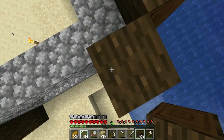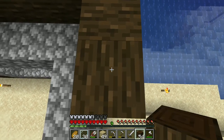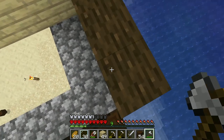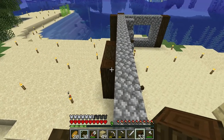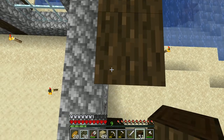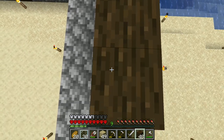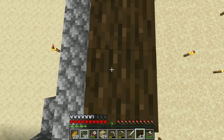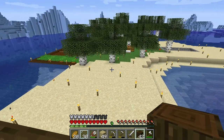Will it look good from over here? Questions. Questions that need answered. The second level is gonna be the master bedroom, which is gonna have a big window in the front here so I can look at the trees growing over here.